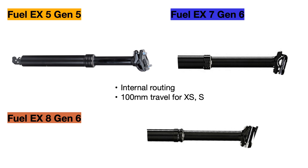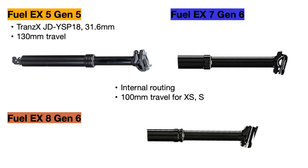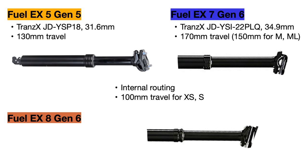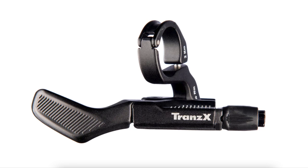For the seat posts, all of the bikes use internally routed dropper posts with 100mm of travel in the extra small and small frame sizes. For the Fuel EX 5 in all other sizes, the bike uses the 31.8mm wide Trans-X JD dropper post with 130mm of travel. The Fuel EX 7 upgrades to the wider 34.9mm Trans-X JD post with 170mm of travel, or 150mm for sizes medium and medium-large, so you can get the seat even lower for rougher terrain. The Fuel EX 8 also uses a 34.9mm Trans-X dropper with 170 or 150mm of travel, but with higher quality materials to make it smoother and more reliable, and a better quality dropper lever as well.